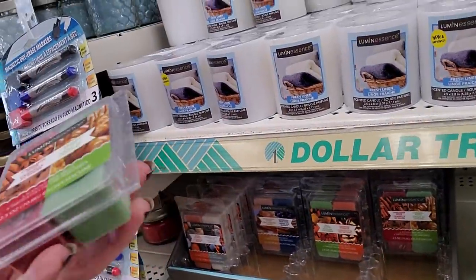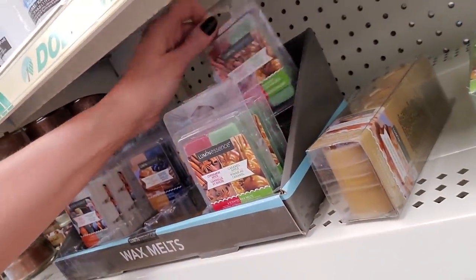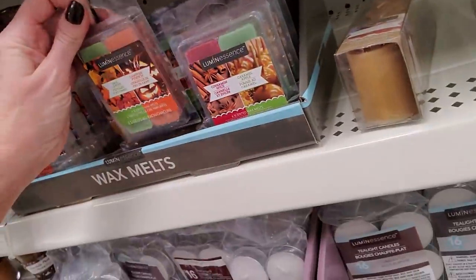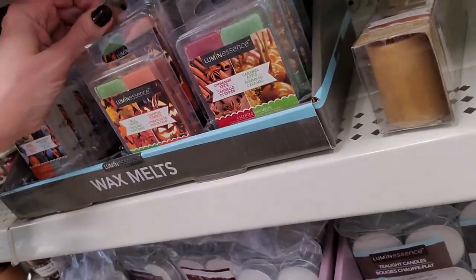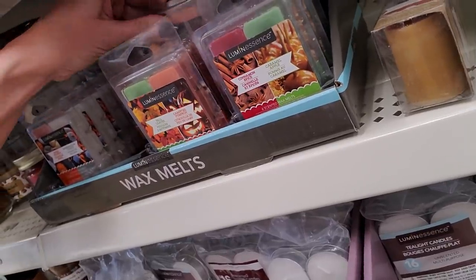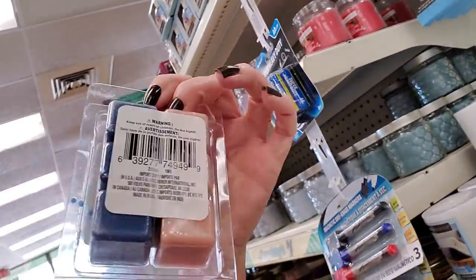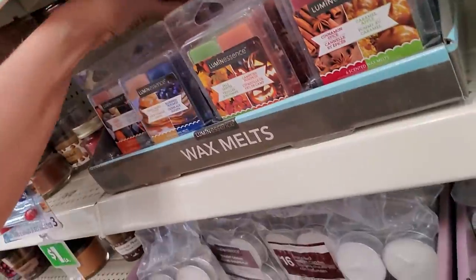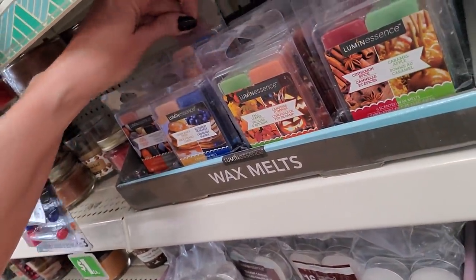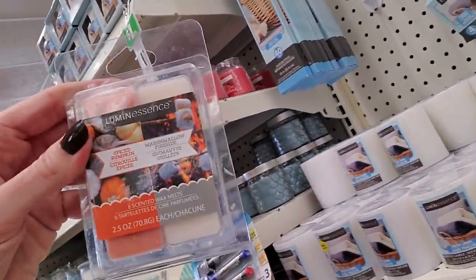They do have some wax melts from Luminescence — cinnamon spice and caramel apple. It looks like they have four kinds here. We have fall leaves and campfire pumpkin. Don't put the pumpkin in the campfire, because that's not going to end well — it's not like the start of a horror movie or something. And we have warm maple syrup and blueberry pancakes. That sounds lovely, I bet that smells nice. And finally, we have spiced pumpkin and marshmallow fireside.